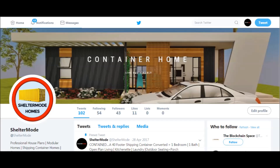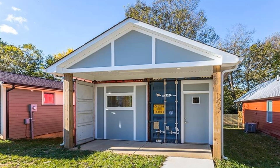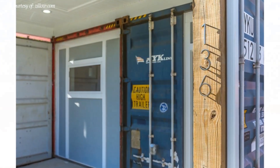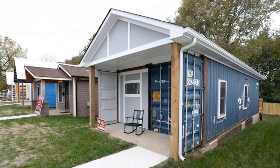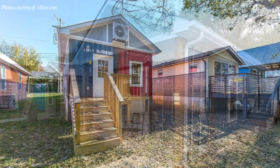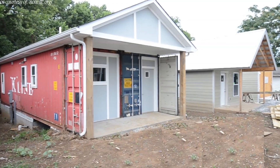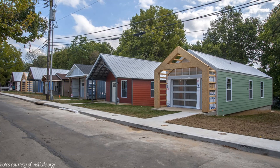Kindly get in touch on our website sheltermode.com or contact us at ShelterMode on all social media pages. Without further ado, let's get started. This one-bedroom, one-bathroom container house was built using two 40-foot recycled shipping containers. The containers are placed side by side and stitched together to create an open plan layout and a covered entrance porch on the front plus a private deck at the back, creating a total of 646 square feet of habitable space.